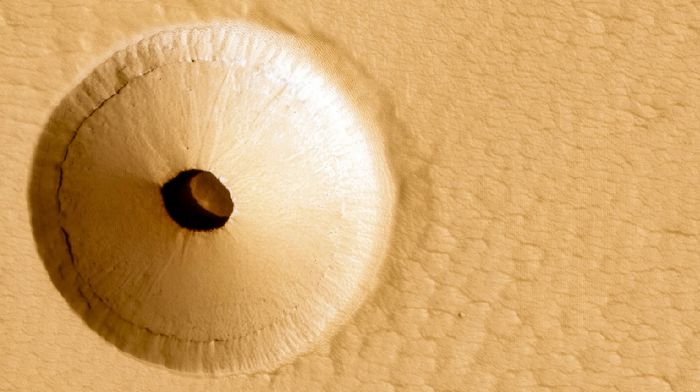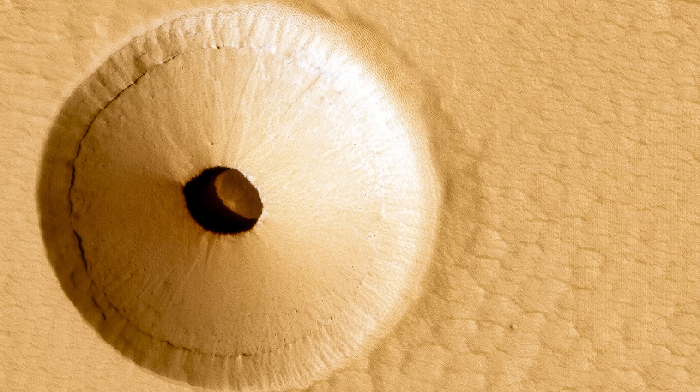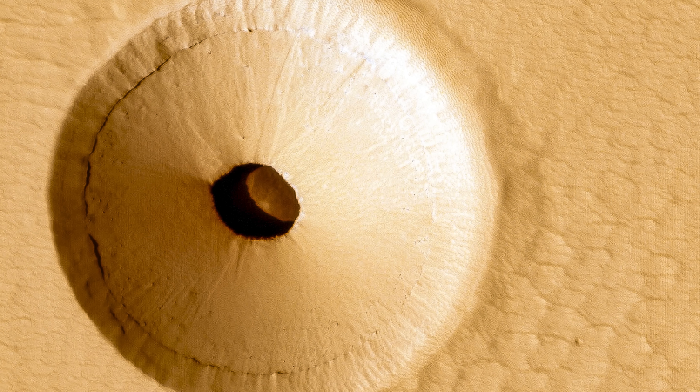This isn't a trick of light. It's an actual hole in Mars, an opening that plunges into a vast, dark cave. What's more, this isn't the only one we've found.